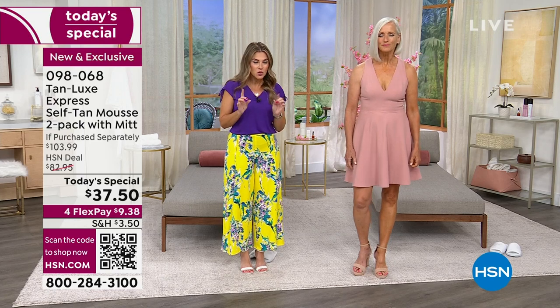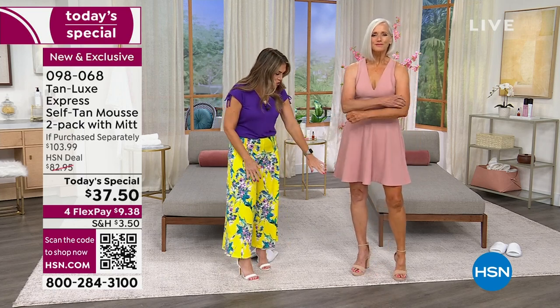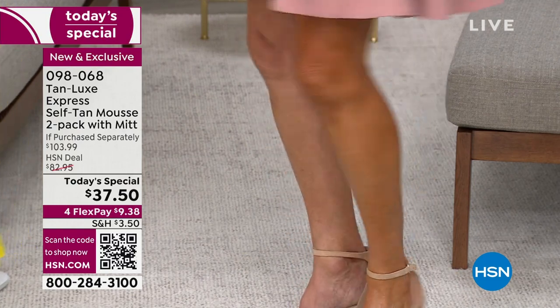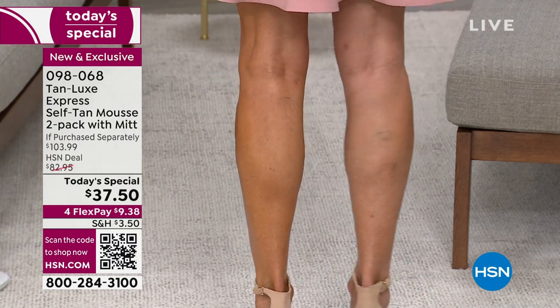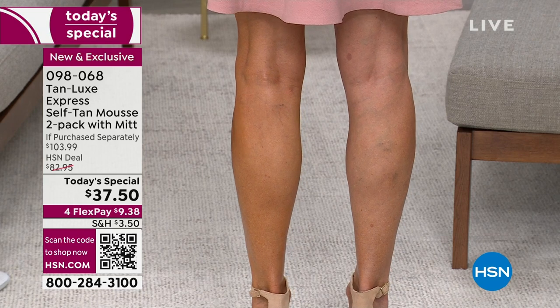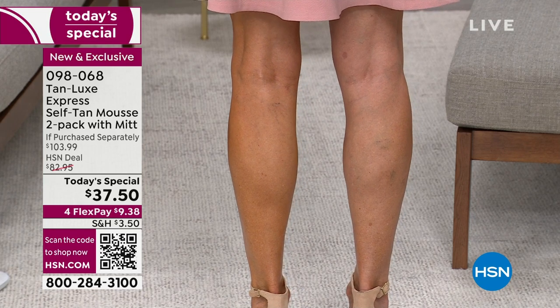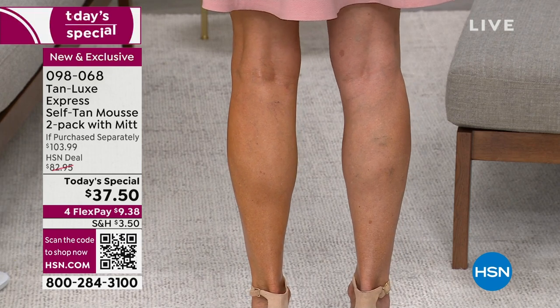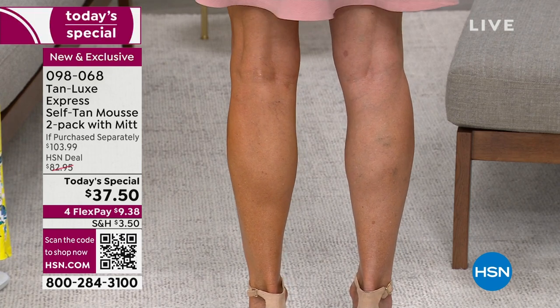You don't have to wait three hours or three days. You can still customize — it's going to continue to develop. When you look at Jan's legs and arms, you can see in the before, when nothing's on there, you can see the veins, the discoloration. But in the after: no puddling, no pooling, no streaking, no orange, no oopsies. And that is because you are getting it from Tan Lux.